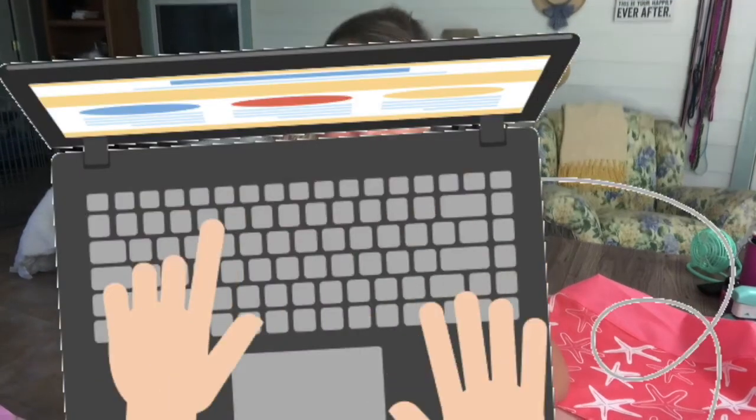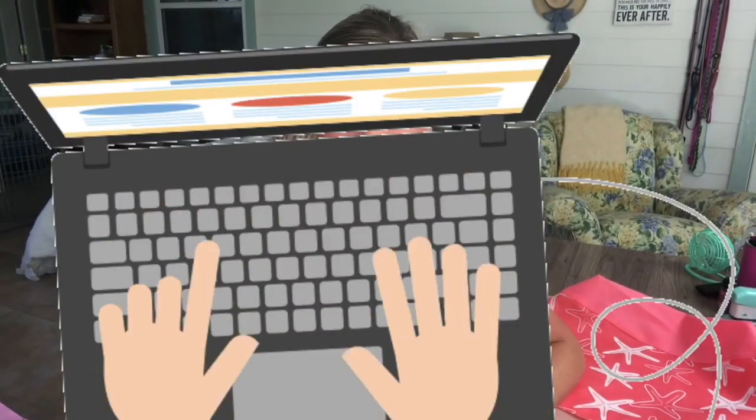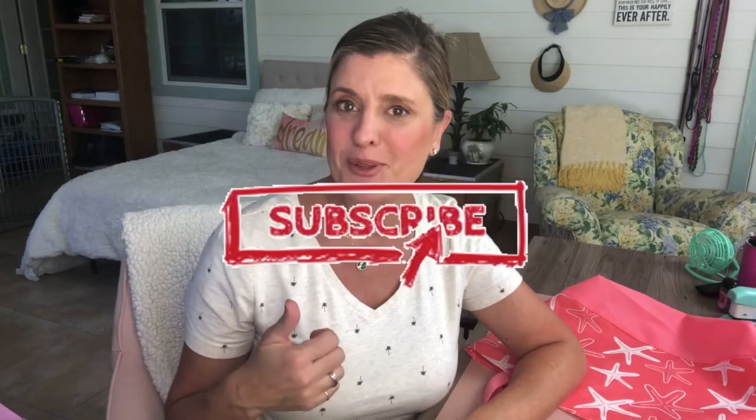Tell me what you keep in your ringside bag that I might not have thought of in the comments down below. Thank you for joining us, and we hope you have a great day. Don't forget to subscribe to our channel, like this video, ring the bell so you're notified anytime we upload new content, and share this channel with anyone that you think might like it. Thank you, have a great day, and enjoy going back to the dog shows. Be safe!